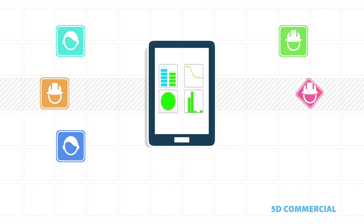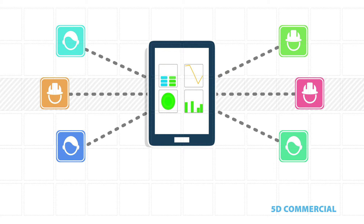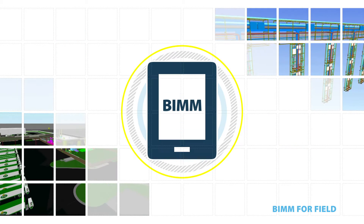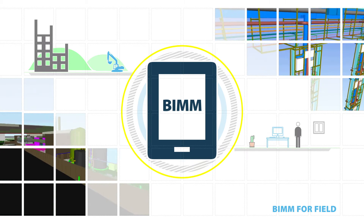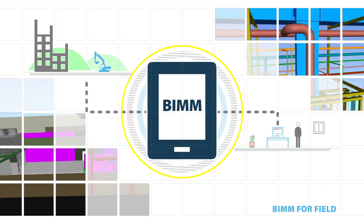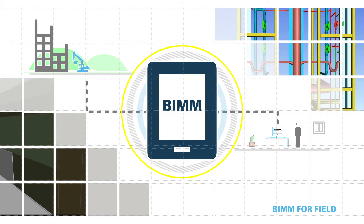And because the objects within our models are classified to industry standards, we can easily share structured information and datasets with all stakeholders. Making use of the latest mobile computing and communication devices, NG Bailey has developed systems and processes to integrate and capture data directly from the work face, allowing information from site to be processed and acted upon, improving our operational efficiency.